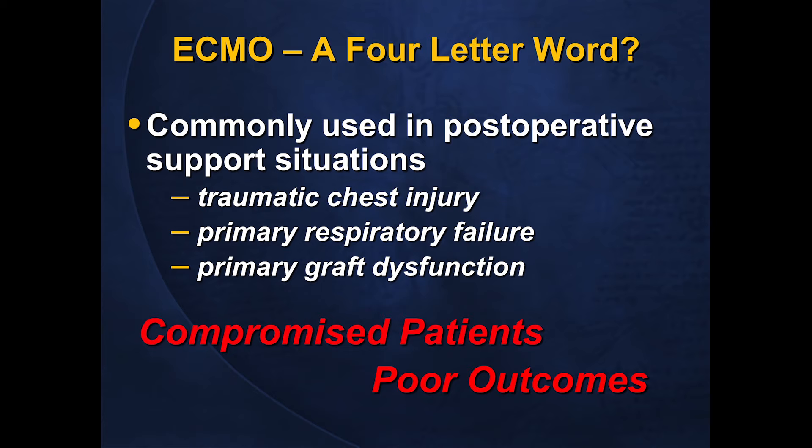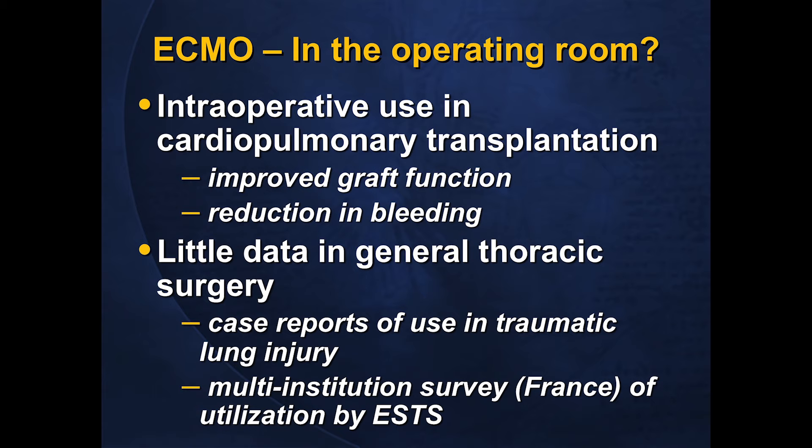ECMO has been considered a bit of a dirty word in thoracic surgery, largely because of the patients where we've applied it in the past — in the setting of severe chest trauma, post-traumatic ARDS, primary respiratory failure, or lung transplantation patients with primary graft dysfunction. These are compromised patients, and with compromised patients come poor outcomes. Hence the bad reputation ECMO has in the minds of many clinicians. However, in the operating room there is an increasing trend to look at ECMO as a tool rather than a bailout procedure.